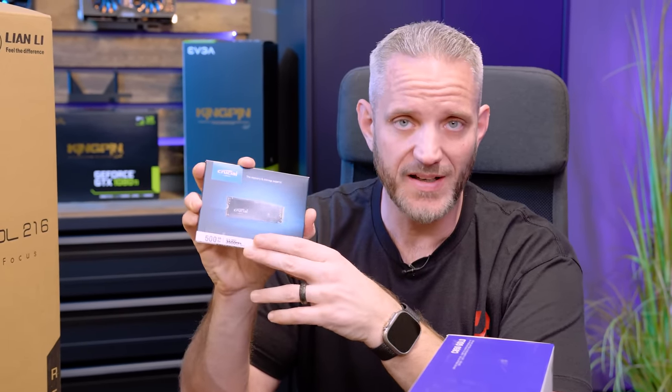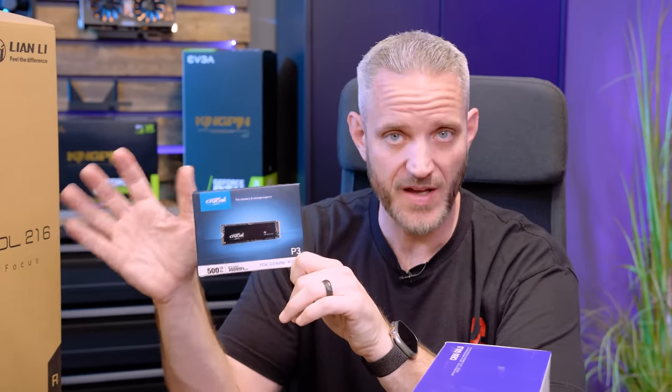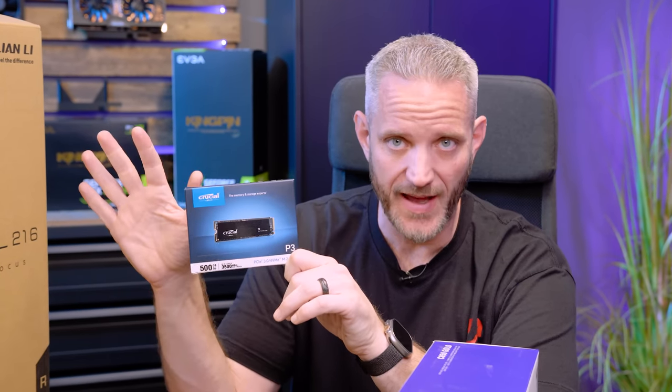This 500GB Crucial P3 is currently $39.99 on Amazon. If this is your only drive, I highly recommend spending $69 and getting one terabyte, which is actually $10 cheaper than buying two of the 500GB drives. We've just had really good luck with Crucial — their controllers work very well, we get advertised speeds, they don't run too hot. This is not sponsored; it's just a reliability and trustworthiness thing. Every one of our systems has them, and so does my system at home.